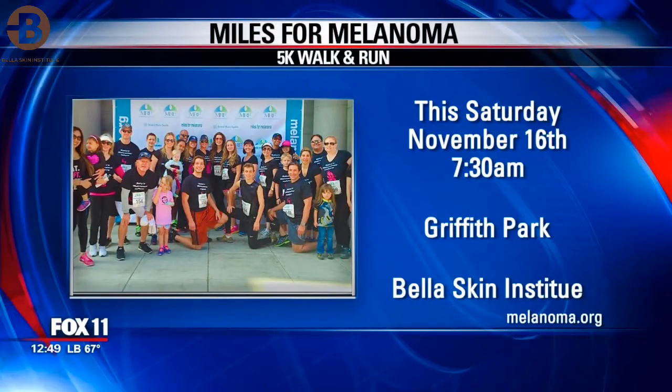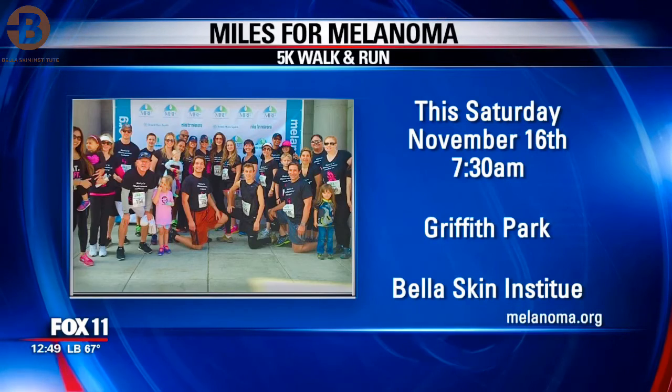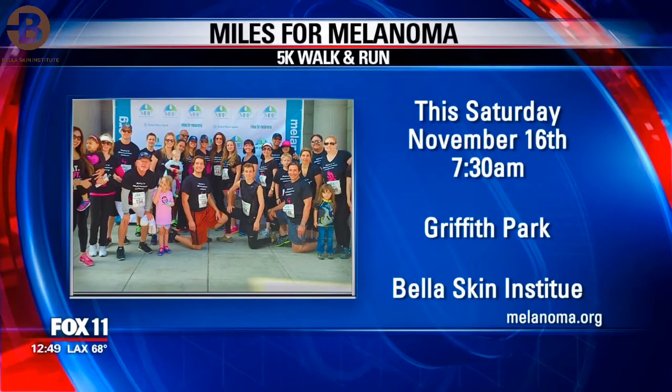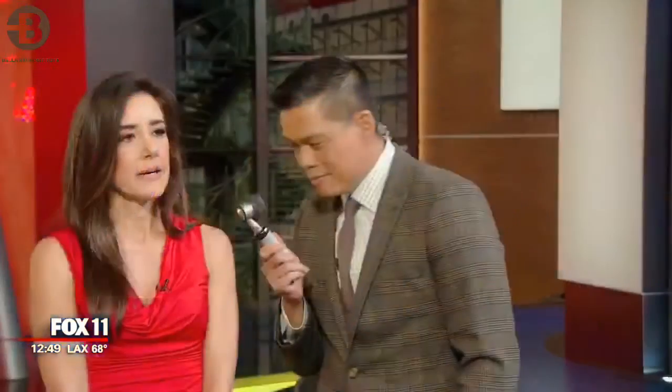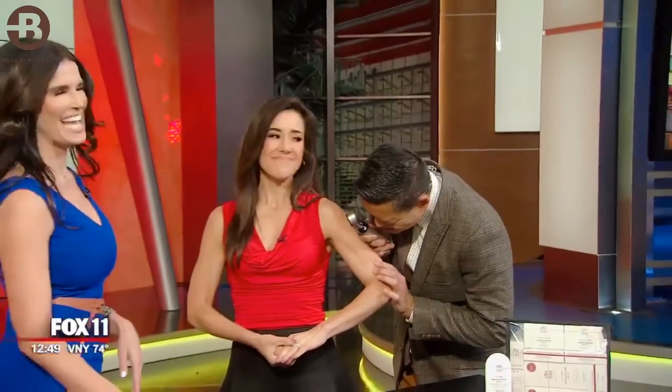Bella Skin Institute is the presenting sponsor for the upcoming Miles from Melanoma 5K Walk and Run this Saturday, November the 16th, at Griffith Park. You can go to melanoma.org for more information. Come walk with us — we're Bella's Melanoma-nators! Dr. Guanche and I will be right back with show and tell.